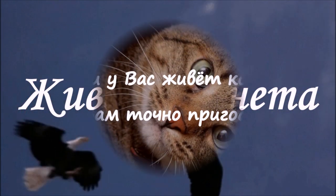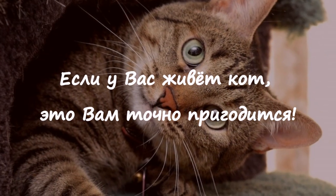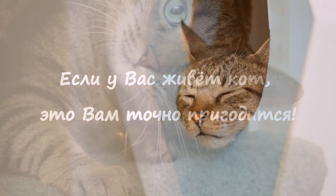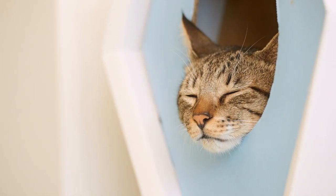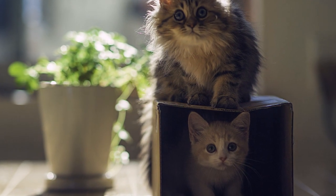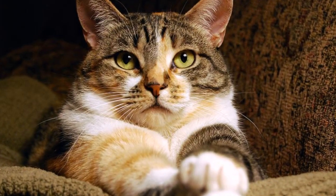This video is brought to you by... If you live with a dog, it will definitely be useful. These things will definitely help your life if you live with a dog. Please sit down and write down what you want to buy for your pet.